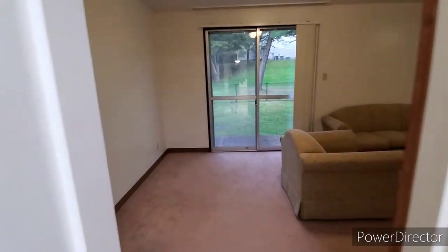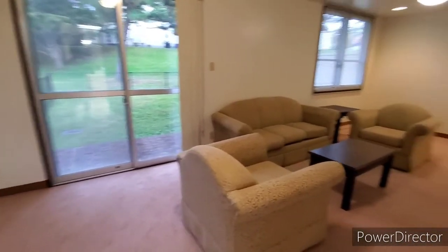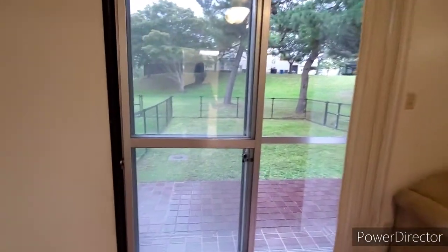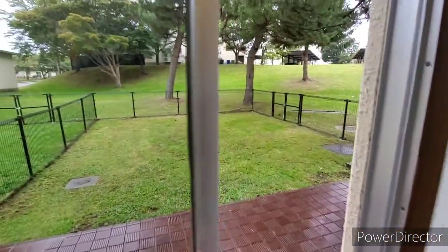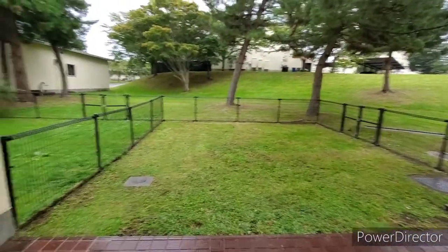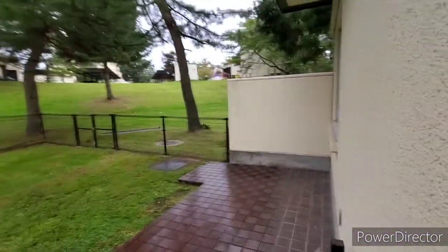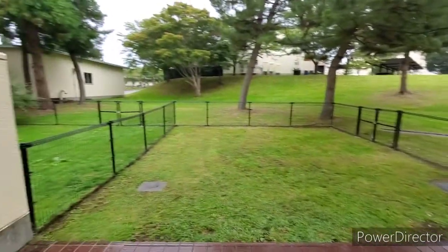Now moving into the living room. And here is the backyard — sliding doors as well. Let's take a look outside. As you can see, lots of space. However, no storage on the sides, which kind of sucks.